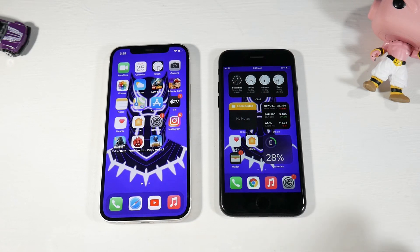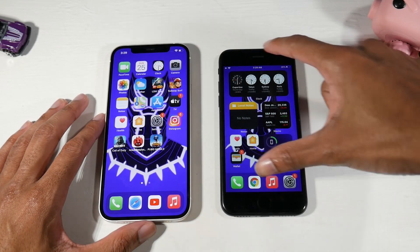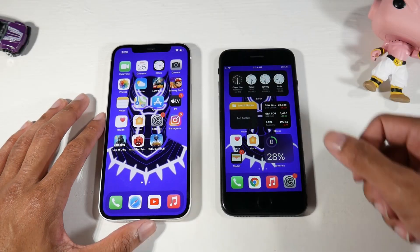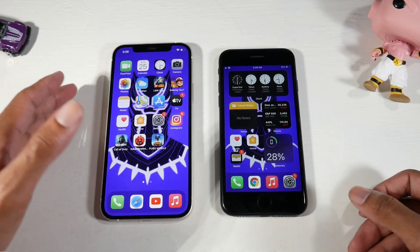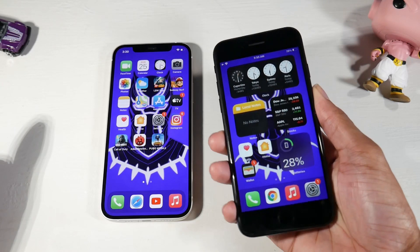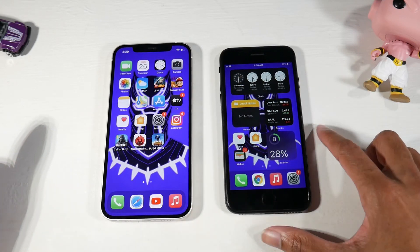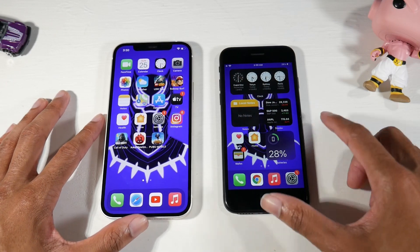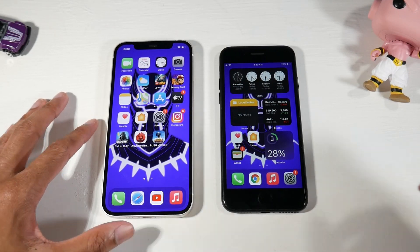Turning both phones around, you notice the SE's dated design with huge chunky bezels and Touch ID, while the 12 has Face ID with a notch but much slimmer bezels. What I like about the SE 2020 is it's a very compact phone. If you like small phones, this is great — but if you don't like the SE's design, wait for the iPhone 12 mini, which is going to be really nice.